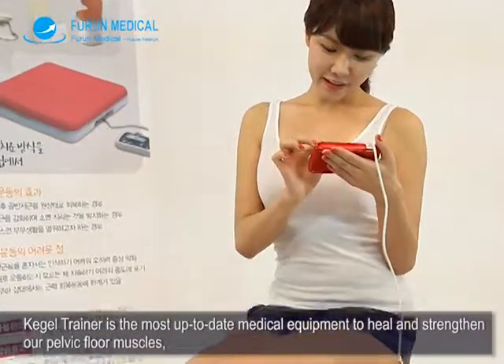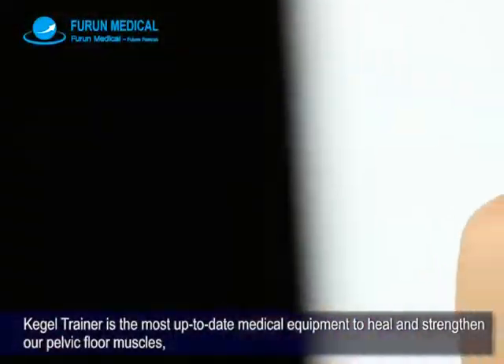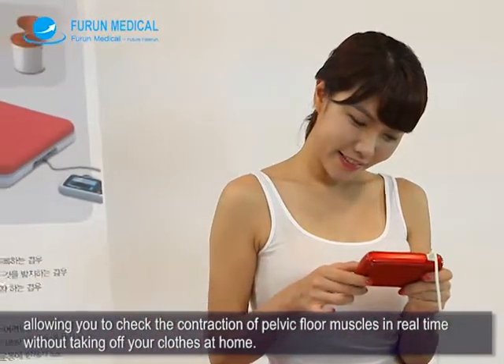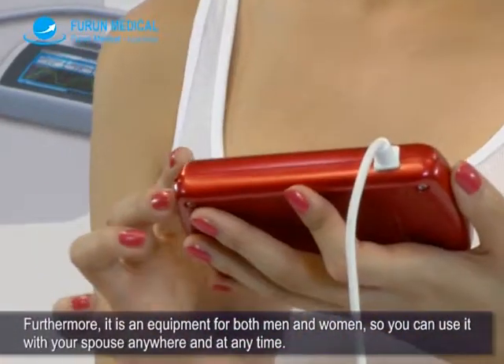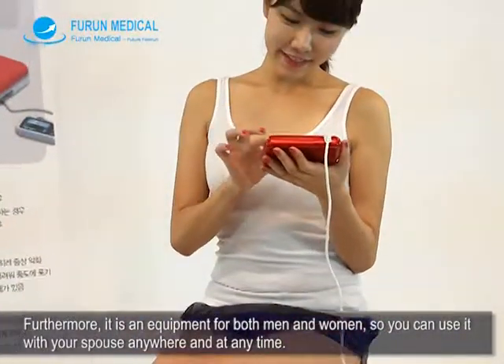Cable Trainer is the most up-to-date medical equipment to heal and strengthen your pelvic floor muscles, allowing you to check the contraction of pelvic floor muscles in real time without taking off your clothes at home. Furthermore, it is equipment for both men and women, so you can use it with your spouse anywhere and at any time.